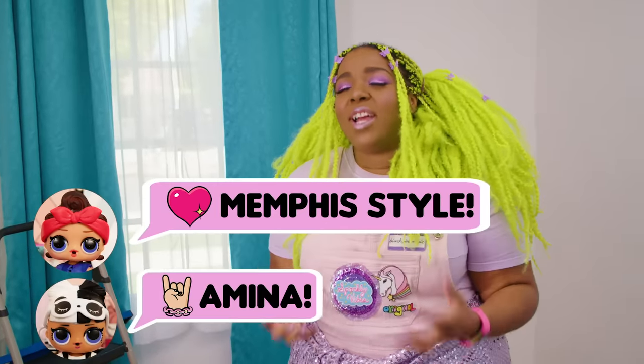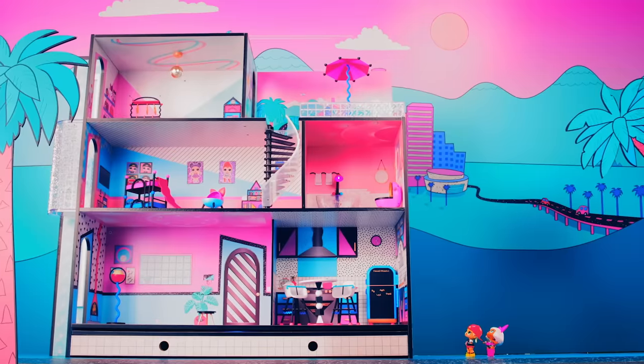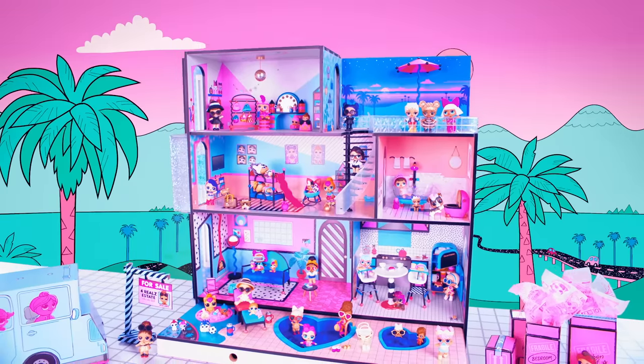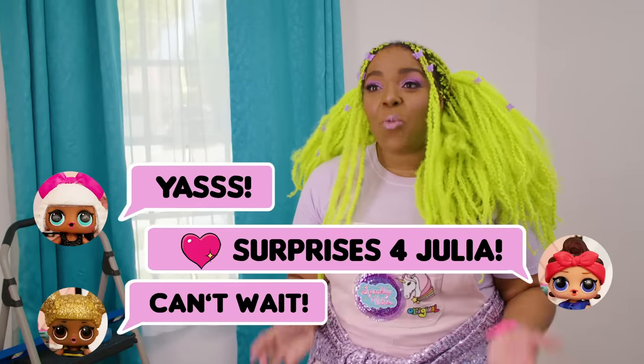We're taking Julia's room and transforming it into an LOL Surprise meets Memphis mashup — it's gonna be so amazing. Memphis style is one of my favorite design styles. It's really nostalgic, bringing back all of our favorite things from the 80s and 90s. It reminds me so much of the LOL dollhouse. It takes geometric shapes, lots of bright colors, really fun prints, and mixes it all together. There are a few more surprises in store for Julia.